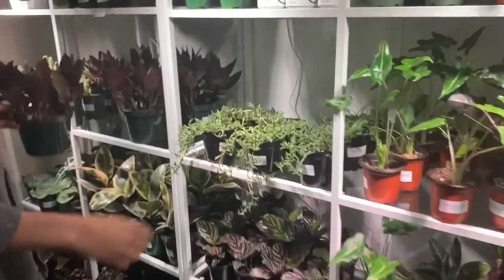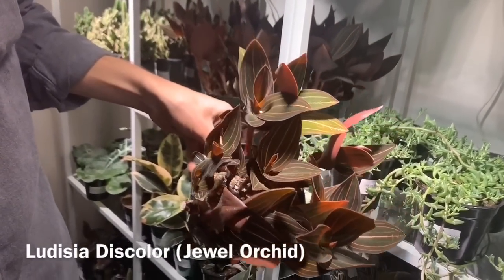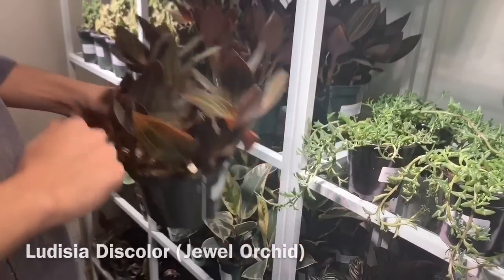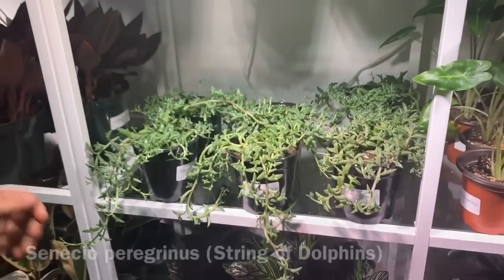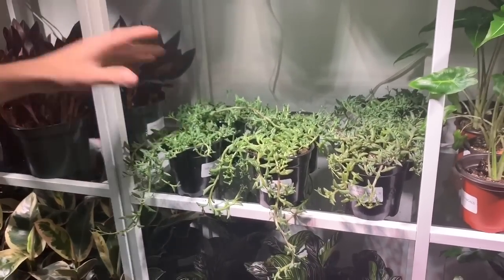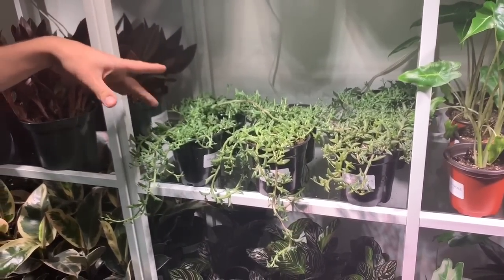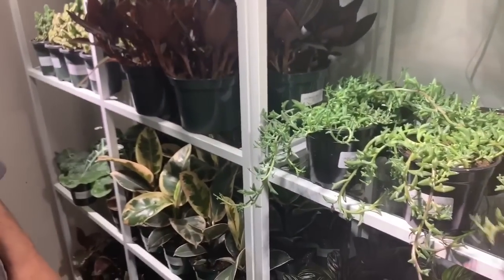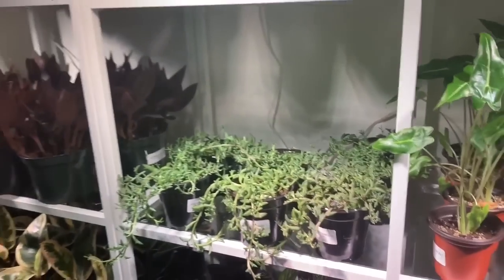That's another cool one — a Joe orchid, just for the color. I have one but mine is tiny. And this here is a String of Dolphins, or Senecio peregrinus. It's actually a hybrid of String of Pearls and Senecio articulatus. The leaves are so pretty, and you have great prices too — I only saw it at a nursery before and it was much more expensive.